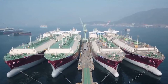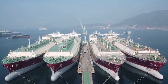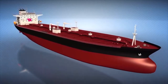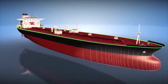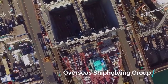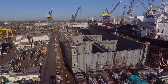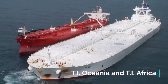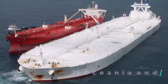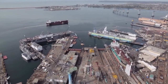They were originally named the Hellespont Alhambra, Hellespont Fairfax, Hellespont Metropolis, and Hellespont Terra. They were about 1,200 feet long, just shy of the size of the Seawise Giant. In 2004, Overseas Shipholding Group bought two of them — Hellespont Fairfax and Hellespont Terra — and renamed them TI-Oceania and TI-Africa respectively. They were both headed to the South Pacific where they were flagged for the Marshall Islands.